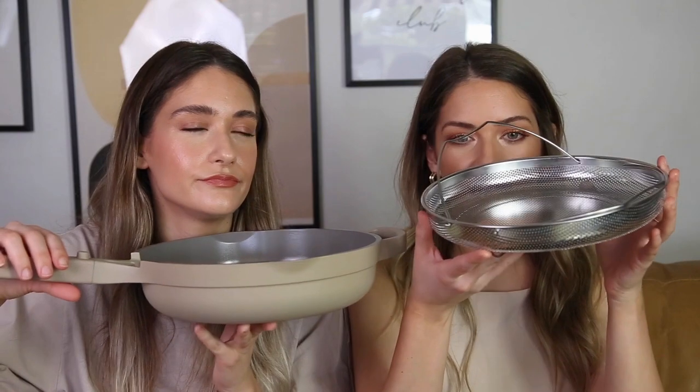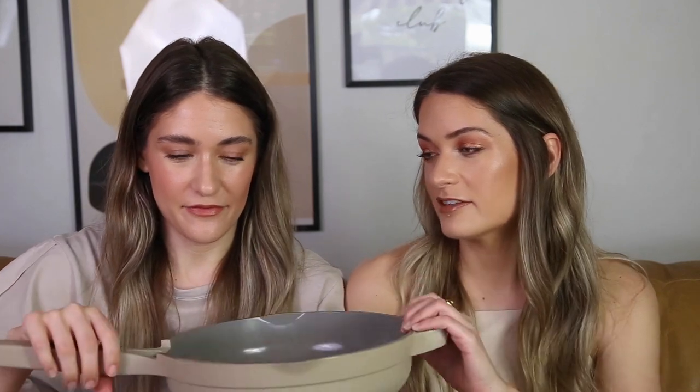The Always Pan is truly nonstick and incredibly easy to clean. It comes with a little steamer basket — we haven't used it yet — and a wooden spoon that sits on a built-in spoon rest while you're cooking. That's truly the best part. It's so innovative; I don't know why other brands haven't done that before. The pan is also very durable — I feel like this could withstand anything.